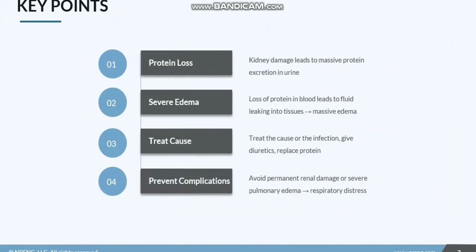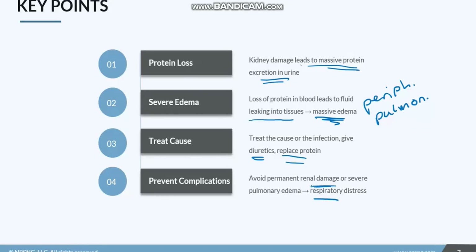To recap: nephrotic syndrome is a condition of damage in the kidneys characterized by a loss of protein into the urine, and that loss of protein causes fluid to leak into the tissues, leading to massive edema — peripheral or pulmonary depending on where the fluid leaks. We want to identify and treat the cause, especially if infectious, because that's something we can reverse. We'll give diuretics to get the fluid off, balance protein intake, and our goal is to stop that protein loss, get the fluid off, and prevent further complications like respiratory distress or severe permanent renal damage.